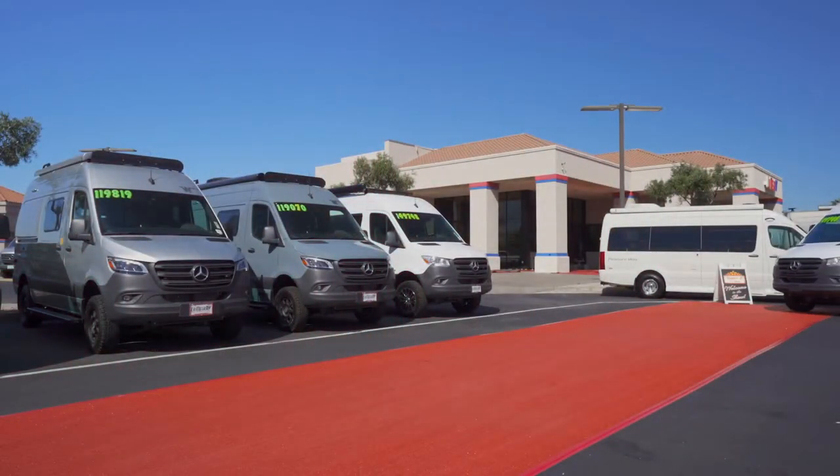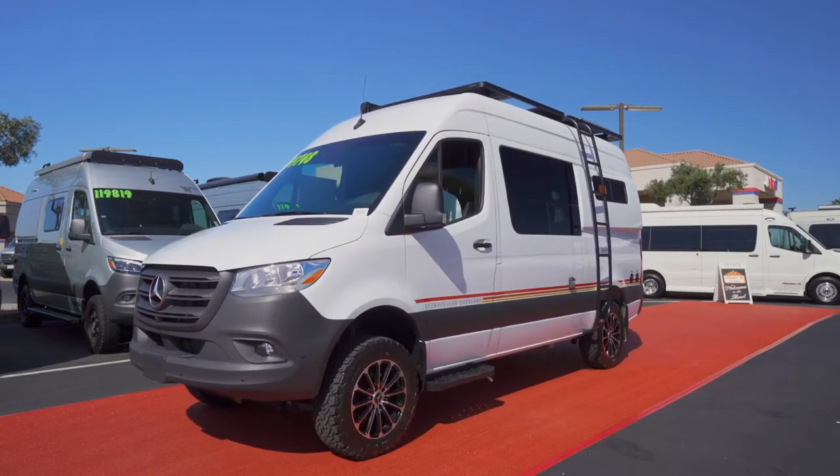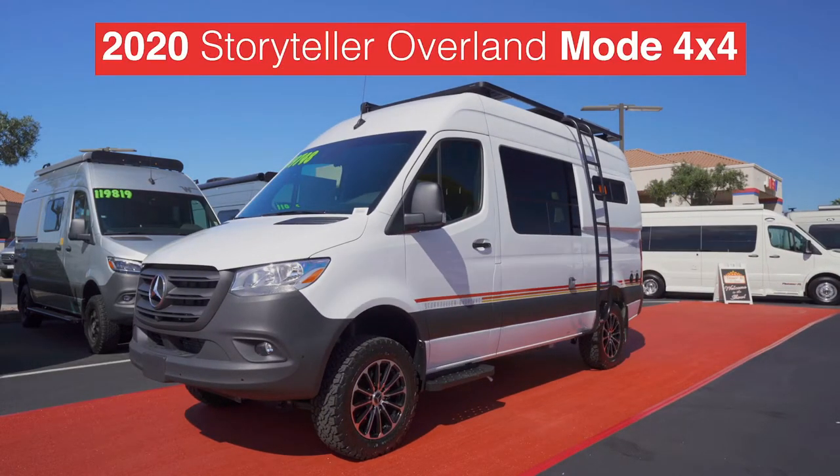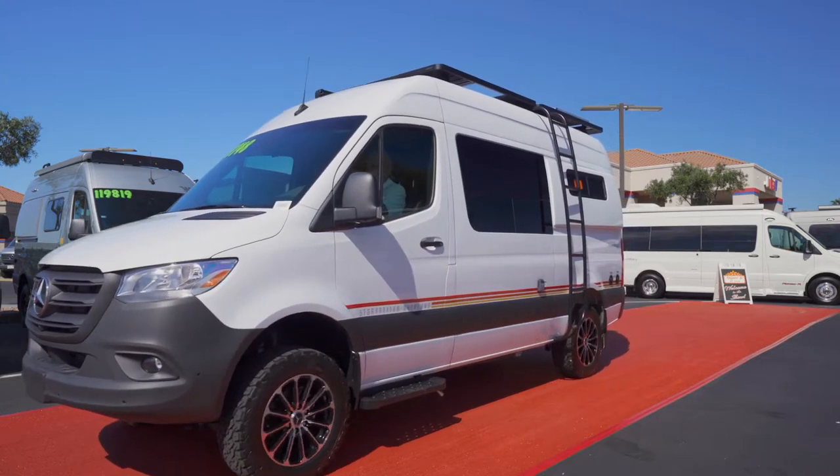Hey Marty, the air is filled with anticipation as the first star is coming into view. It's the 2020 Storyteller Overland Mode 4x4, outfitted in a stunning white exterior with retro graphics. Very on trend for 2020, Rod.